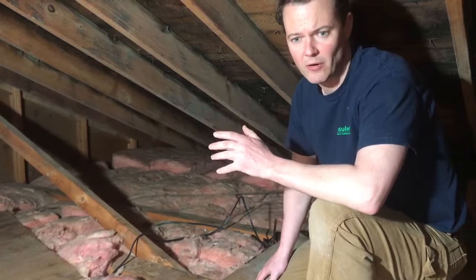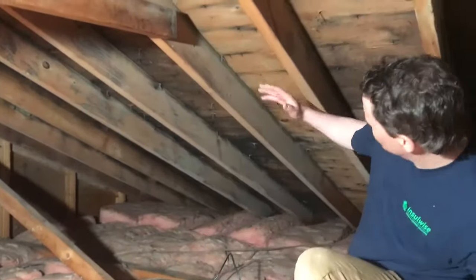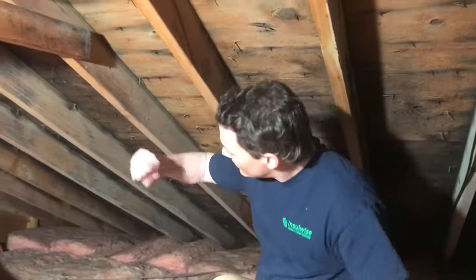Hi, I'm Andy Haake with InsulWise here in Pittsburgh, Pennsylvania. We were called out to this home in the Wexford area because the homeowner had a mold issue on the underside of their attic deck, as you can see behind me.